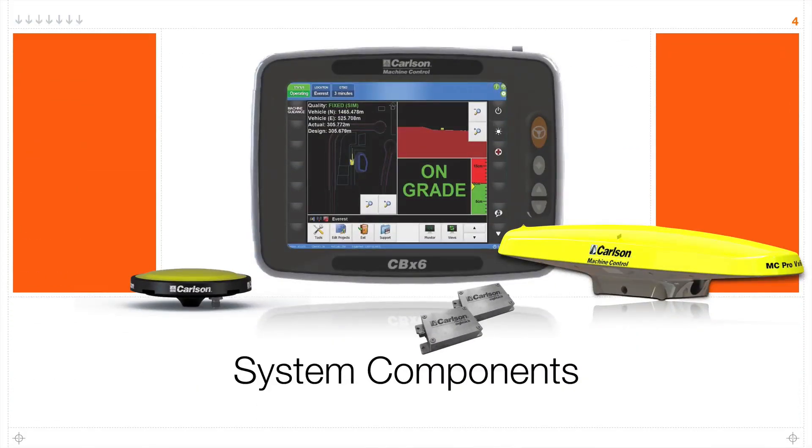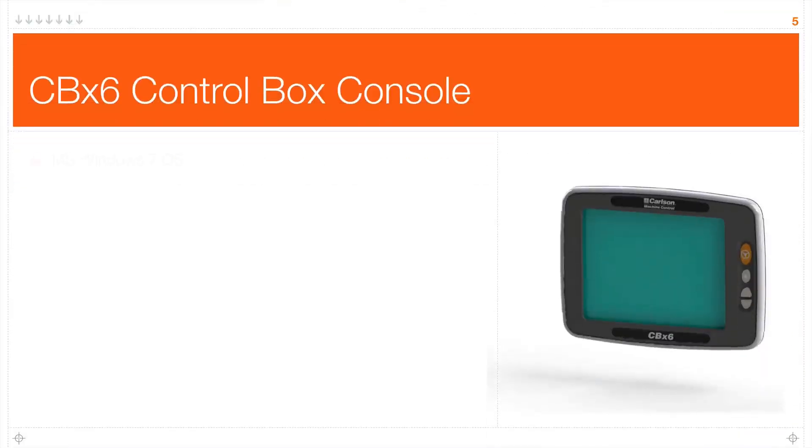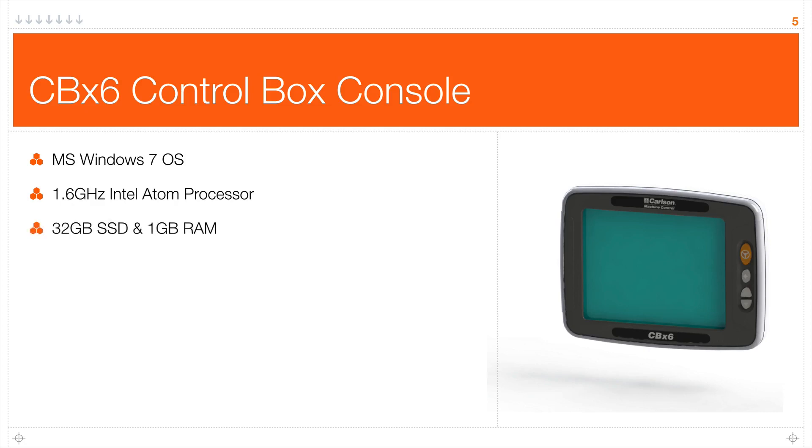Let's discuss the components that make up our machine guidance system. The CBX6 control box console runs Microsoft Windows 7, which is very good for IT security requirements. It has a 1.6 GHz Intel Atom processor in a fanless, closed computer — important in rugged and dusty environments. It has a 32 GB solid state drive with 1 GB of RAM and a very bright, sunlight-readable display at 10.1 inches. We get a lot of compliments on how visible the software and screen are in direct sunlight.